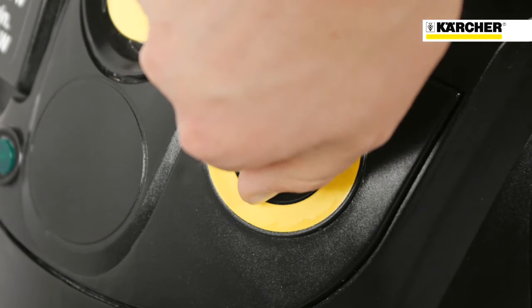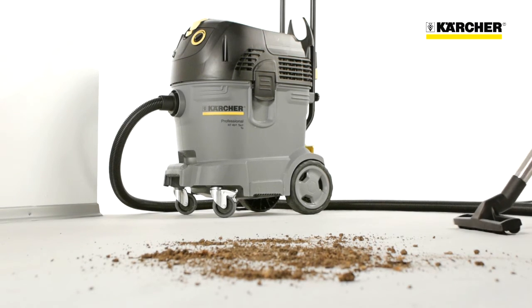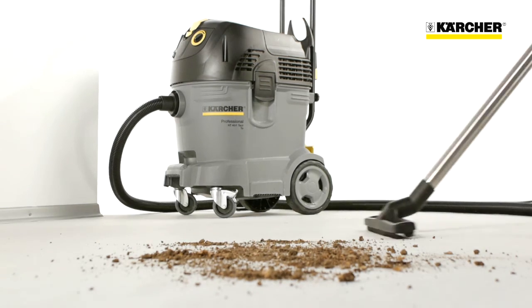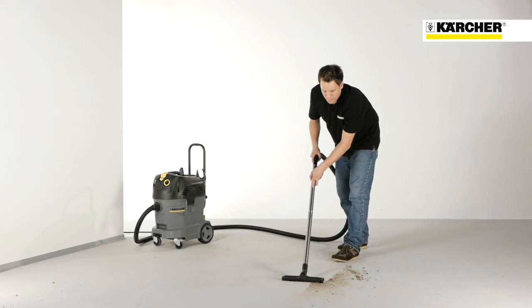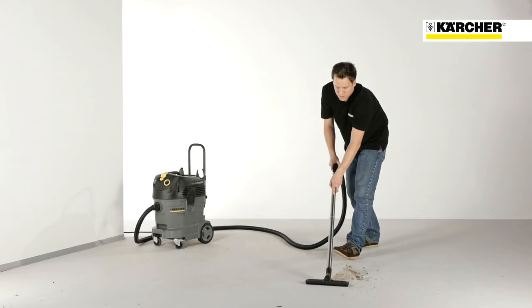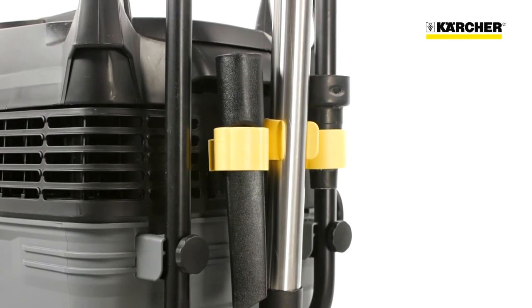All TE machines also have a variable suction power control. A large number of accessories are included in the scope of delivery, as is the case with all Kärcher wet and dry vacuum cleaners. M and H class security vacuums come with a conductive suction hose. All these accessories can be stored conveniently on the machine.